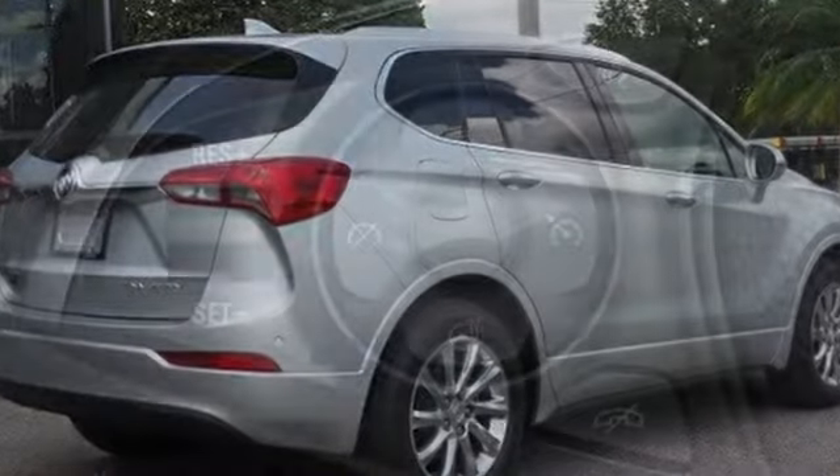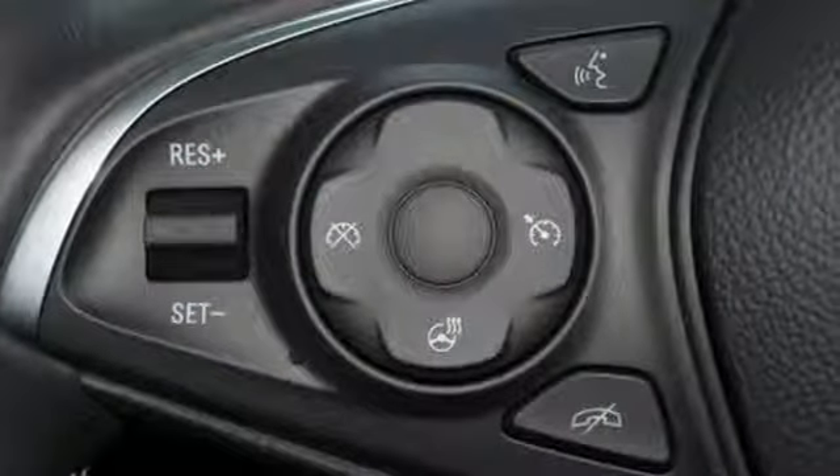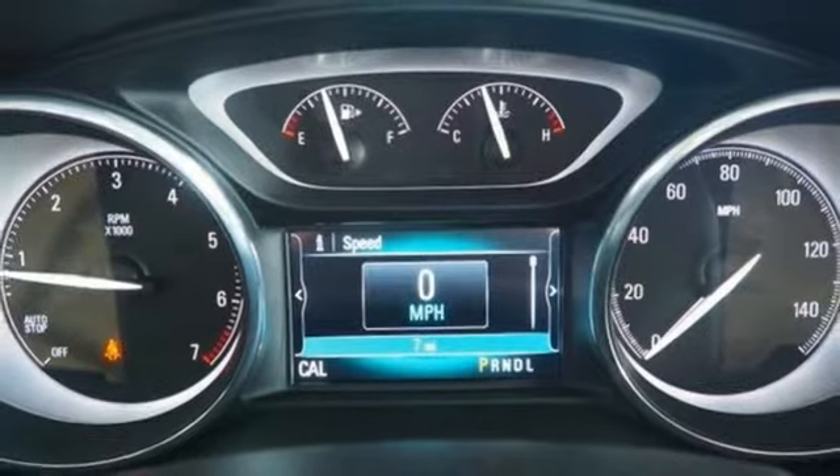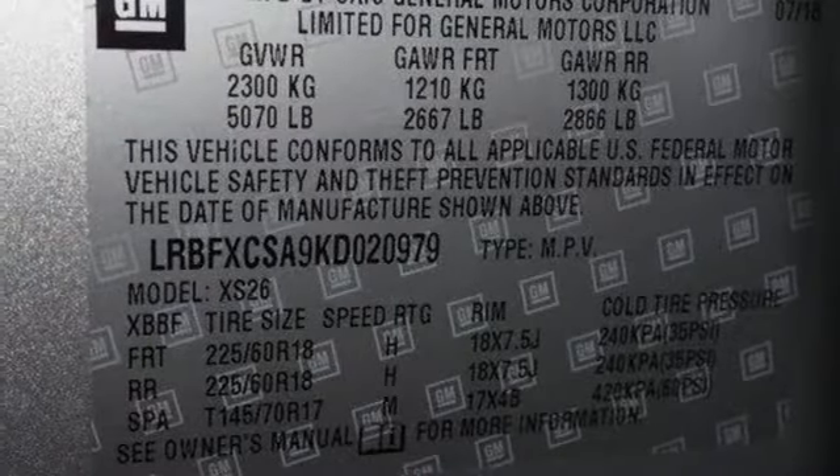It boasts an impressive list of features like these: inline four-cylinder engine, heated leather bucket seats, wireless audio streaming, auto-dimming rearview mirror, and dual-zone climate control.